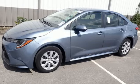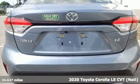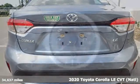It's a 2020 Toyota Corolla. Get an all-access pass to life in a car that doesn't just get you there — it gets you.